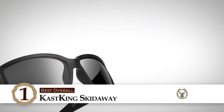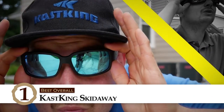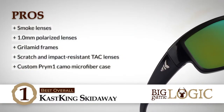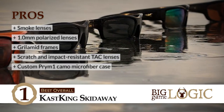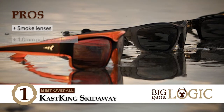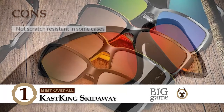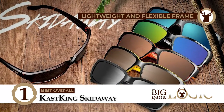Finally we have Best Overall — Cast King's Skid Away. People who mostly go fly fishing in fresh or saltwater environments can really make use of this product. They can also be used for other outdoor activities such as kayaking, mountain biking, dirt biking, hiking, etc. Its pros are: its smoke lenses are ideal for bright sunlight and great color reproduction. It has 1.0mm polarized lenses for UV protection and reduced reflective glare. Its grilamid frames are light in weight for the best fit and durability. It has scratch and impact resistant tack lenses for protection from flying objects. And it has a custom Prism camo microfiber case for proper storage and cleaning of glasses. However, it was not scratch resistant in some cases. It has some low quality products received by some customers. And its lens finishing started to come off after a few weeks. Bottom line: its glare is reduced thanks to the polarized lenses. Headaches and eye strain are avoided because there is no optical distortion. And its frame is lightweight and very flexible.